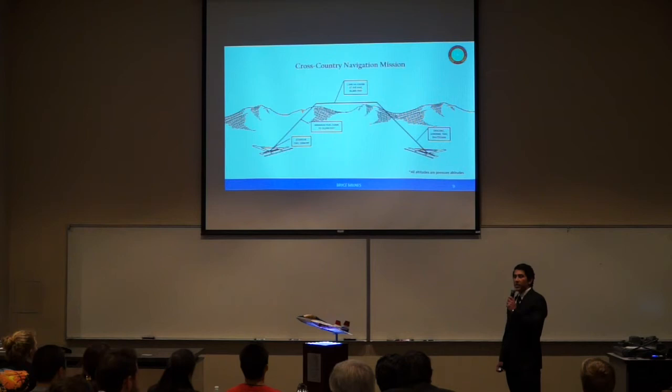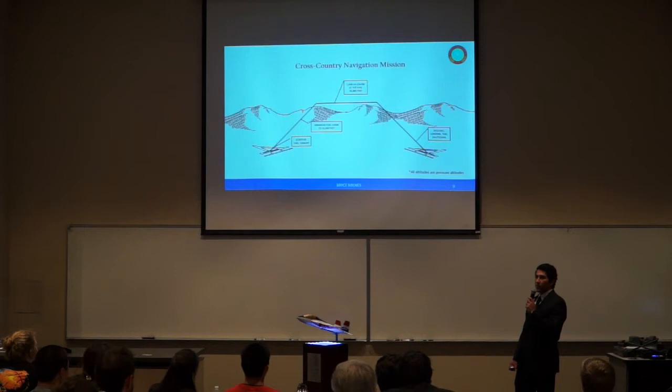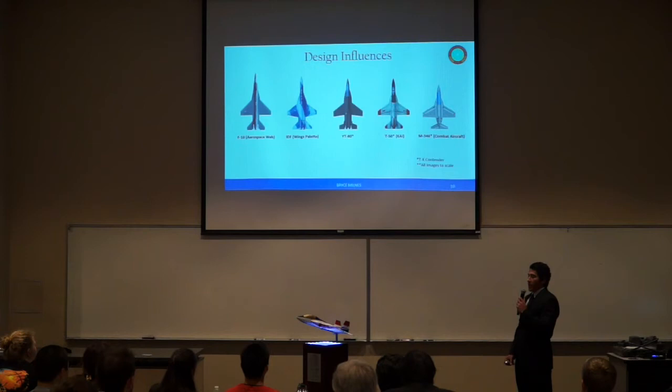The YT-80 is also designed to provide basic surface attack training, involving five strafing runs of a simulated target, each with the offload of practice weapons. The final design driving mission is the cross-country navigation mission, flying from Edwards Air Force Base in California to Joint Base Langley in Virginia, stopping once mid-country to refuel at Vance Air Force Base in Oklahoma. This mission was meant to emphasize the role of the YT-80 as a trainer, chase plane, and aggressor.